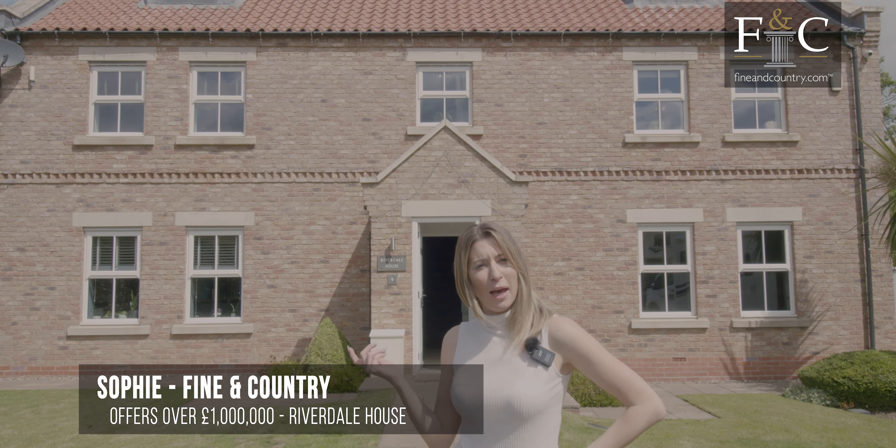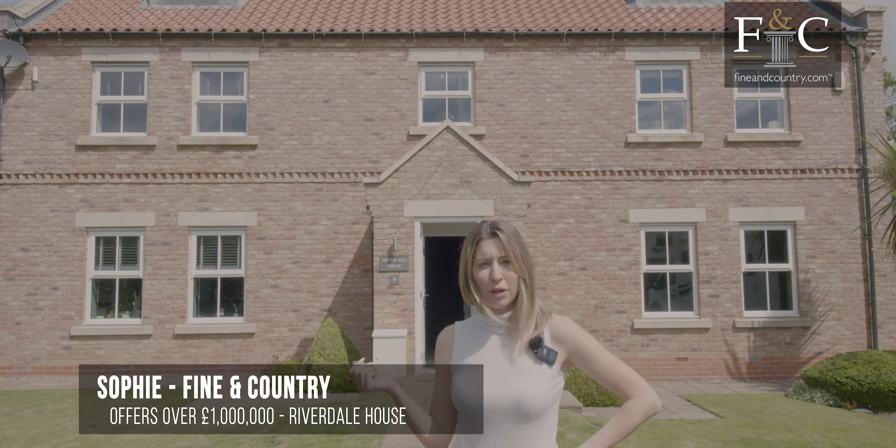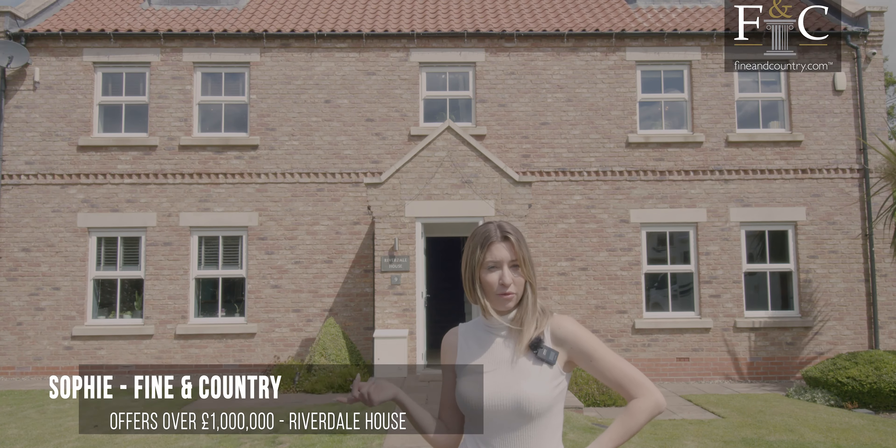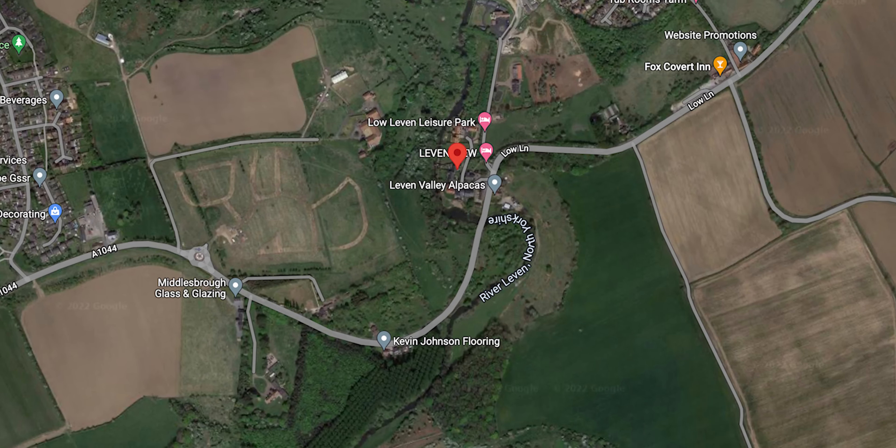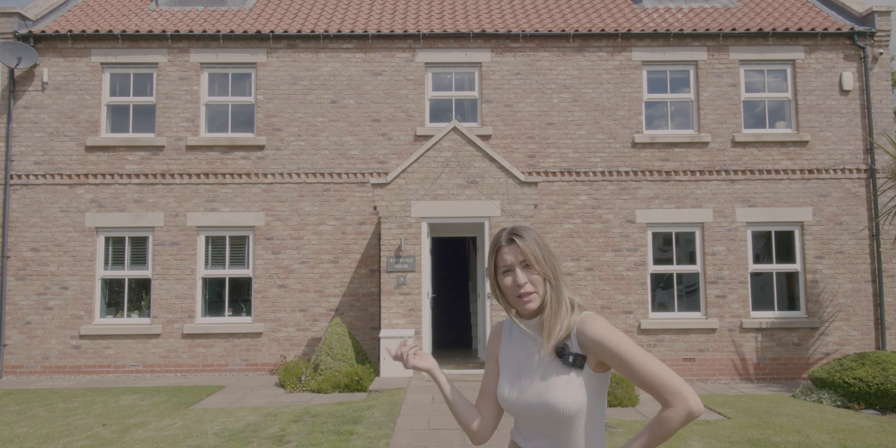Welcome to Riverdale House. The house includes six bedrooms, six bathrooms, a cinema room and a couple of reception rooms. The house is situated on Levenbank, which is a mile out of the well sought after Yarm. Please come inside.